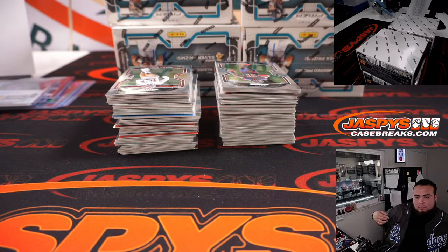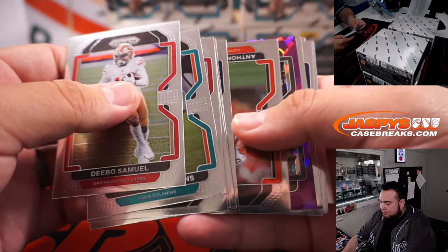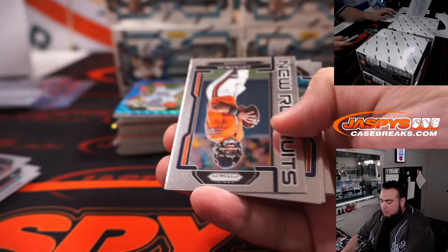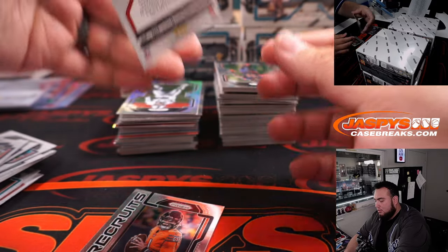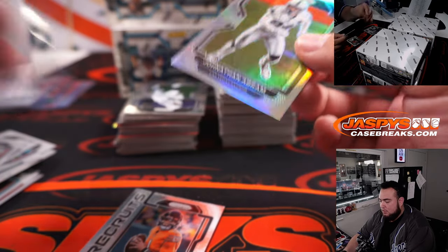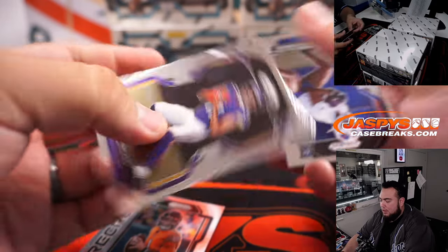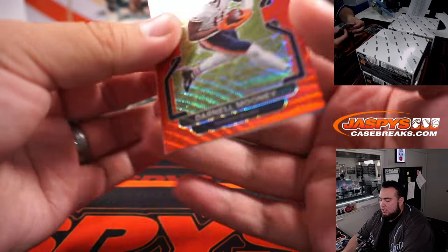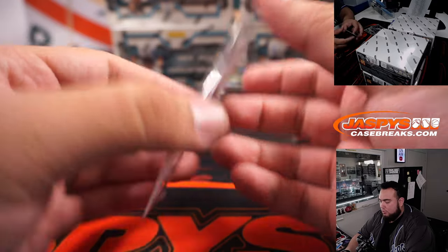All right, next box. Just get the rainbow of Derek Carr already — that's like three different Derek Carr color cards, to 225. We have Age of Rib Heppers to 199. Jonathan Abrams. Raiders having a good break for color right now. Kellen Mond. And we got a Darnell Mooney with a two-of silver. Ruby Redway, that's to 149.